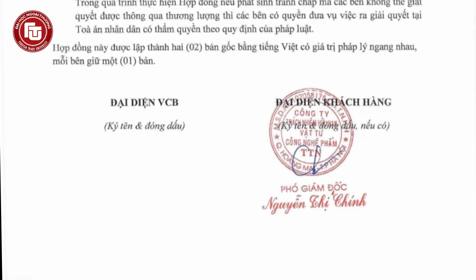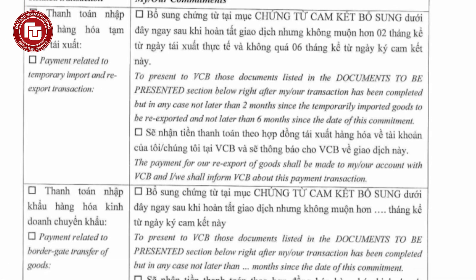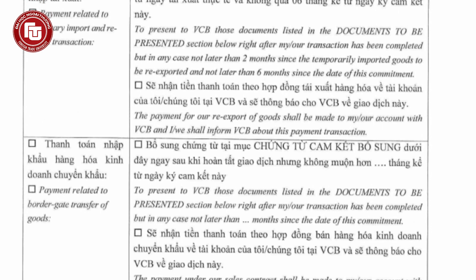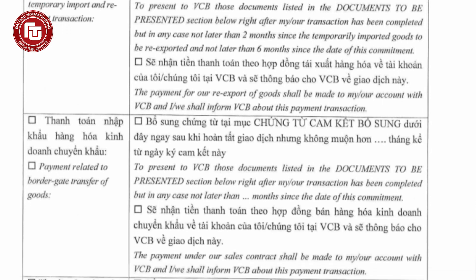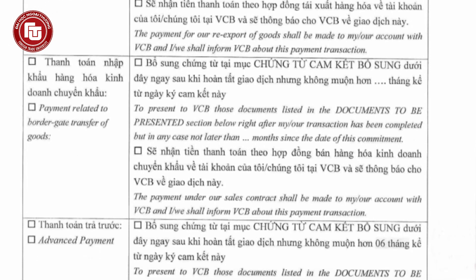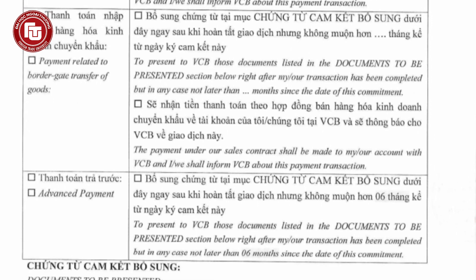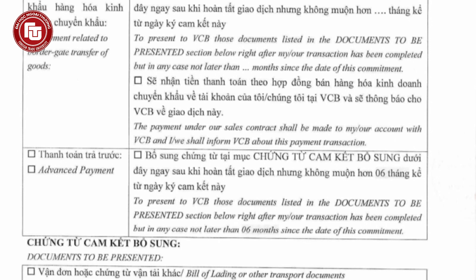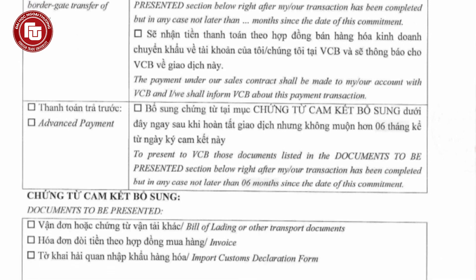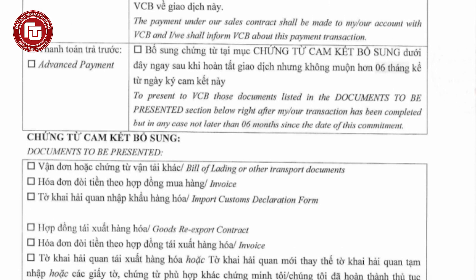The third document is the foreign currency buy and sell contract. In this document, the associated bank will show the exchange rate between the two currencies and the money that the buyer has to pay. The table below is related to the options that they may have selected in the letter of commitment above, including the related transactions and their corresponding commitments. Lastly, there are some documents that need to be presented right after the transaction has been completed, but in any case not later than two to six months from the date of the commitment, depending on the transaction type.